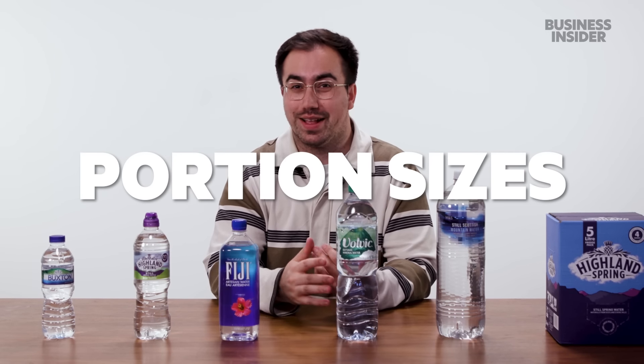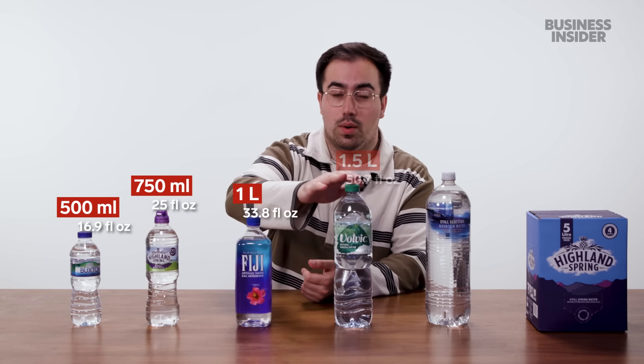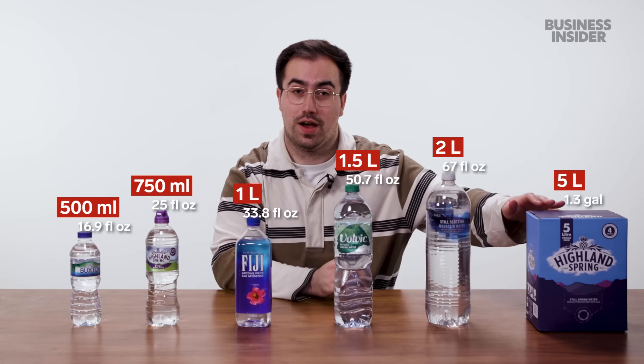Due to the massive amount of bottled water brands and sizes, we've narrowed it down to the most common sizes in the UK: 500 milliliters, 750 milliliters, one liter, 1.5 liters, two liters, and five liters.